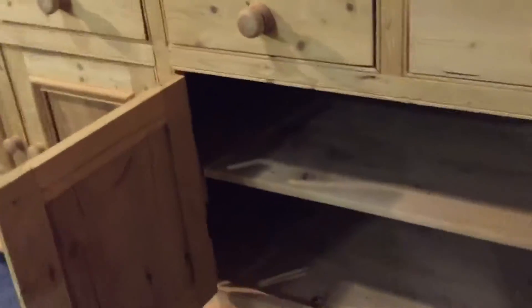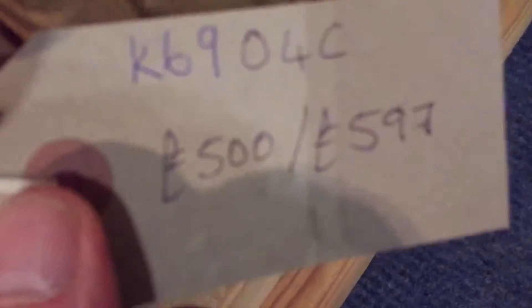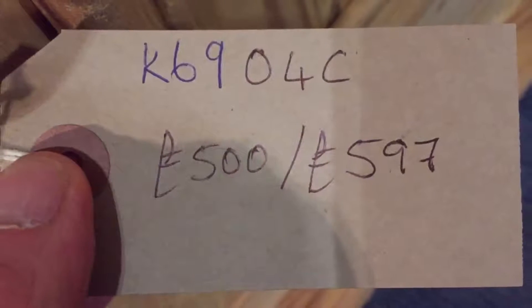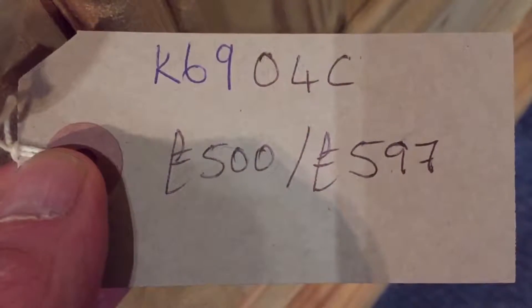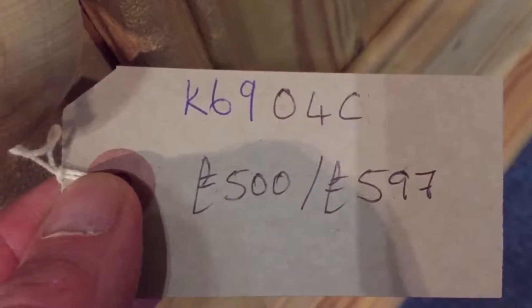There's one shelf going all the way through the base. The code number is K6904C. The price is £500 as it is, and it'll be £597 if you'd like us to wax it for you.